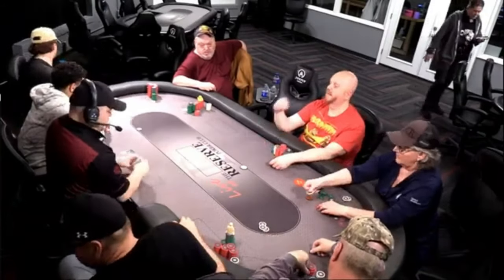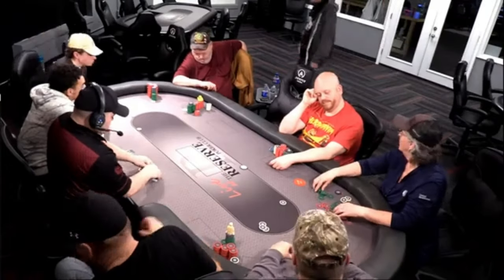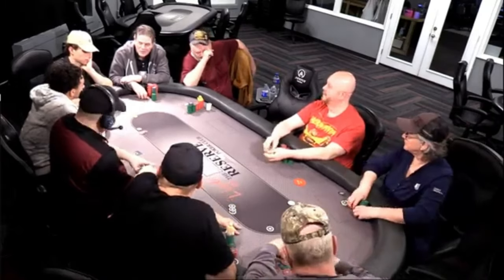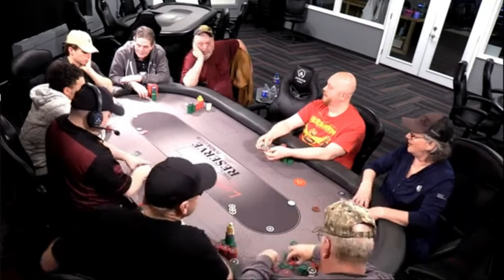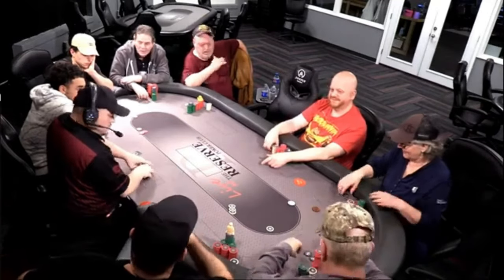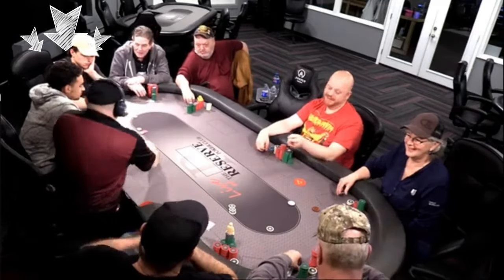But hold on to that thought, because a couple of hands later the action gets even spicier. It's a mandatory $10 straddle. Reserve Bob loves to amuse the table by poking fun at other players and points out that we still have a couple of folks holding on to their knit buttons — but not Bob. He decides to call the straddle with four-three of hearts.